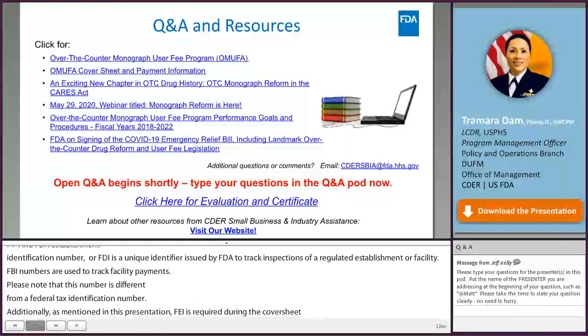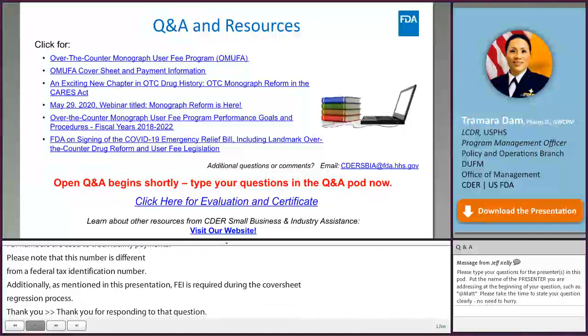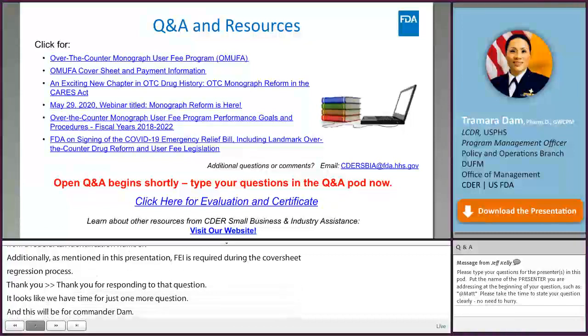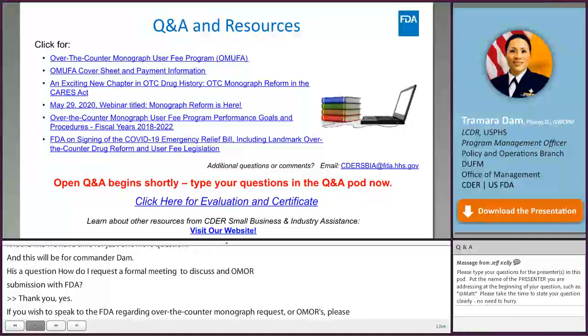Q: How do I request a formal meeting to discuss an OMOR submission with FDA? A: If you wish to speak to FDA regarding over-the-counter monograph order requests (OMORs), please submit meeting requests to the email address: monograph-meeting-request@fda.hhs.gov.